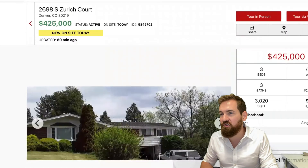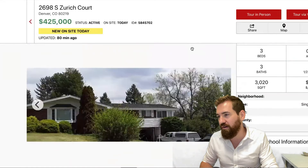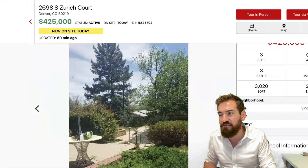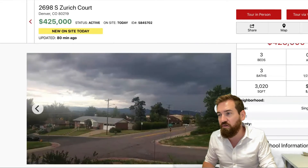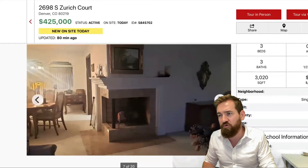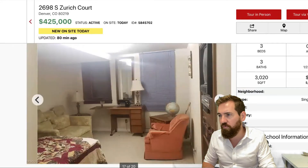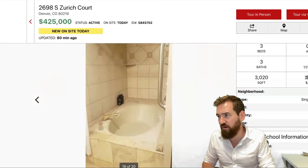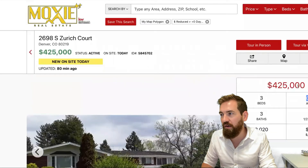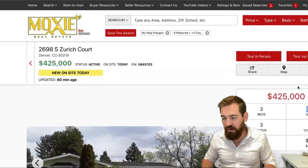Our next home is 2698 South Zurich Court — the hottest of the new hotness. It actually came online this morning. Technically my cutoff for the video is Friday, but I thought I'd give you a little extra sizzle. This is being sold as-is, which means everything in the house might be staying. You can see it's got good mountain views, and for the price, if you're willing to put in a little work — there's been some deferred maintenance, but just great bones. Nice fireplace, and the master bedroom has a master en suite with a walk-in closet and soaking tub. At $141 per square foot, this is a three bedroom, three bath, 3,020 square foot home — a big boy sitting on a third of an acre — brought to you by Remax Northwest, asking $425,000.